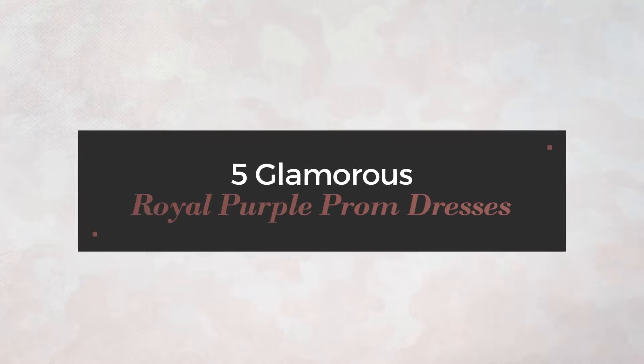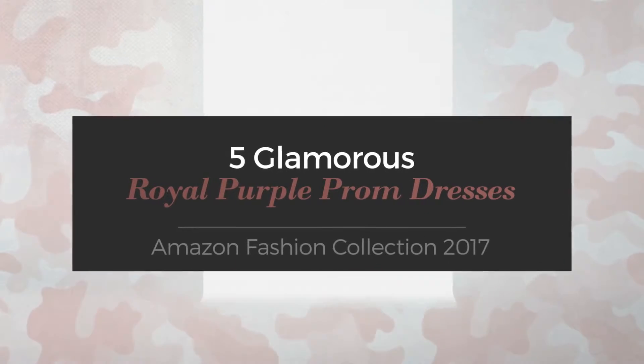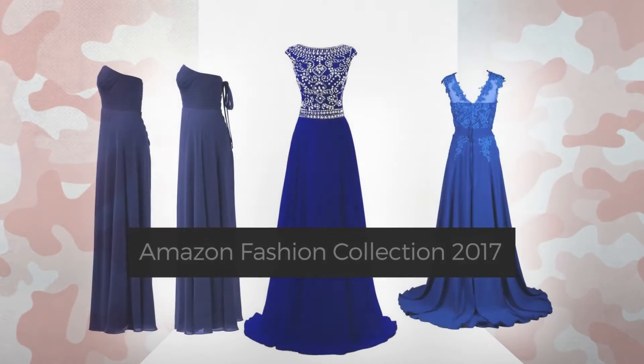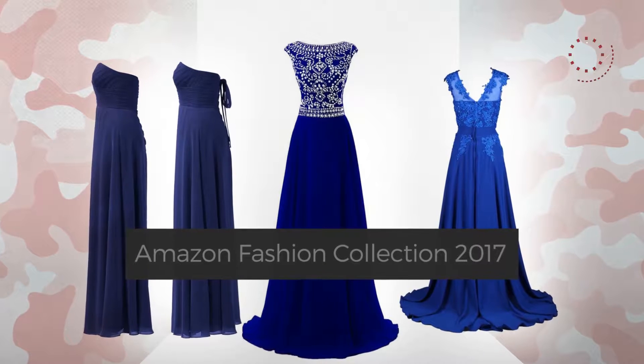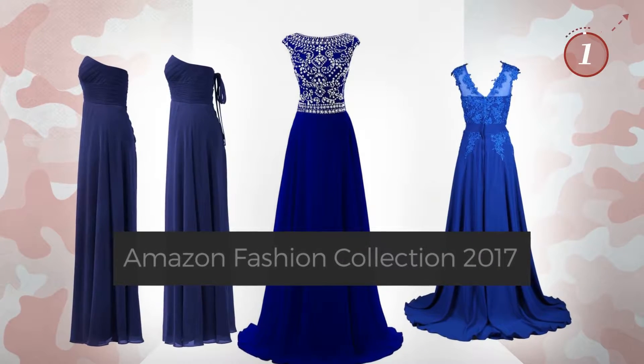5 Glamorous Royal Purple Prom Dresses, hand-picked from over 3,000 fashion designers' catalogues. At any time, click the circle and get the details about your favorite dress.